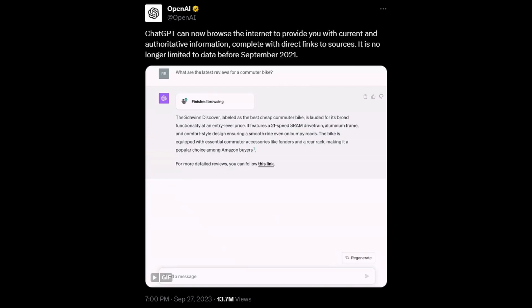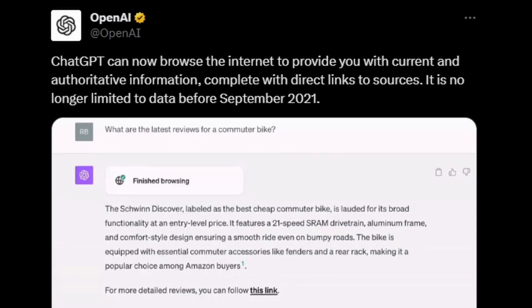The last announcement OpenAI made was that browsing with Bing is returning to ChatGPT. This was already a possibility at one point, but has been disabled for a few months due to issues around ChatGPT being able to access website data that is normally behind a paywall. Personally, I didn't find it all that useful in its first iteration — it was very slow and full of errors. The new version went live immediately after the announcement on the 27th of September, and this new version is much faster and is useful for situations when you require up-to-date information.